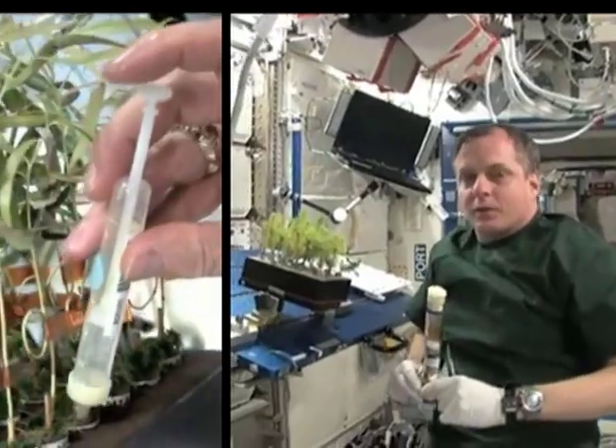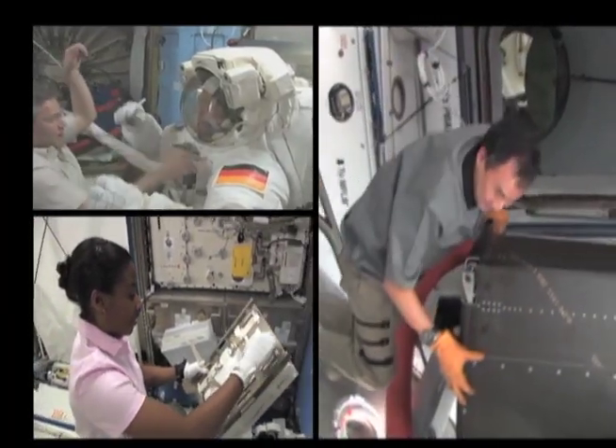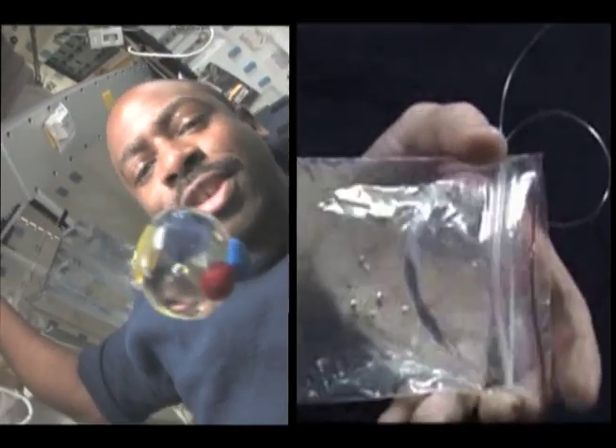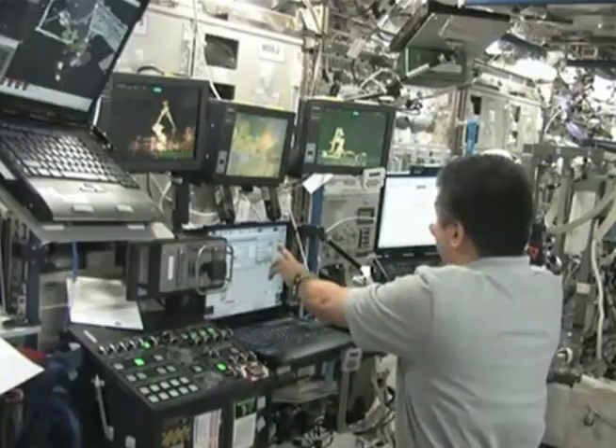For experiments operating on the space station, there are a lot of safety precautions taken because it's microgravity. For example, if you had a water spill here on the ground, it would just fall to the ground. But in space, if water is exposed to microgravity, it floats around, which can be harmful to hardware or to the crew.